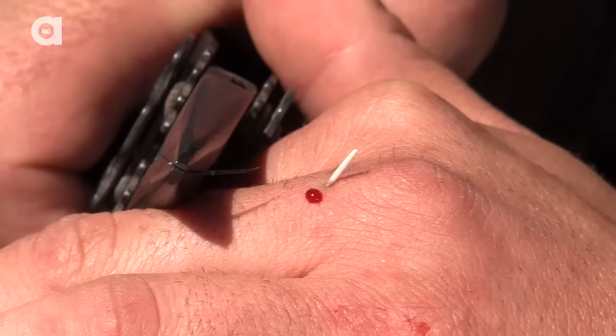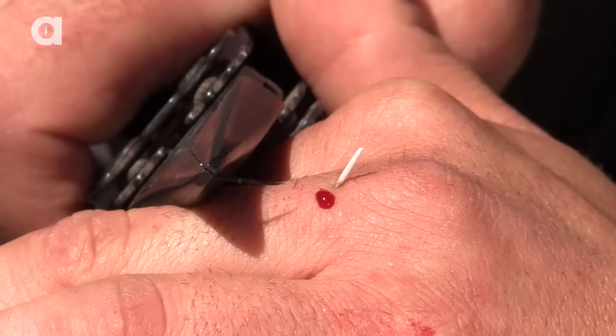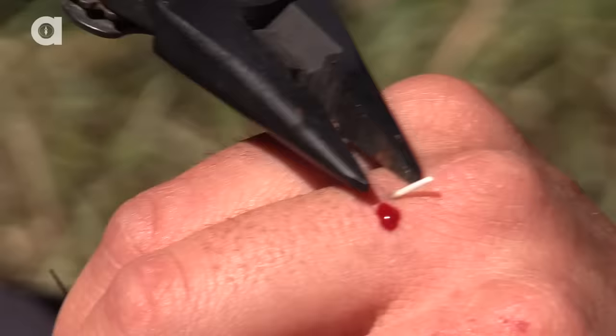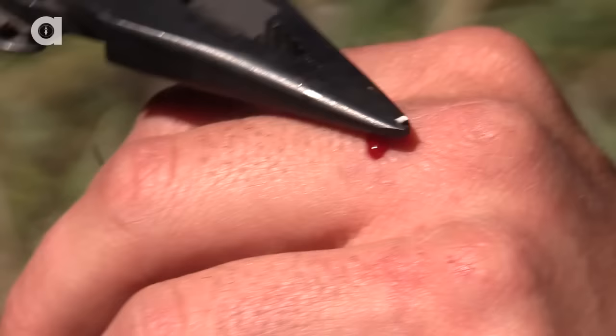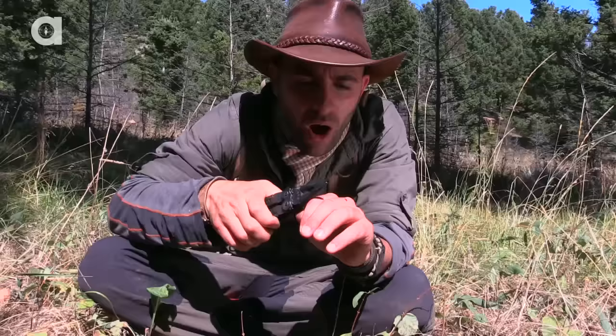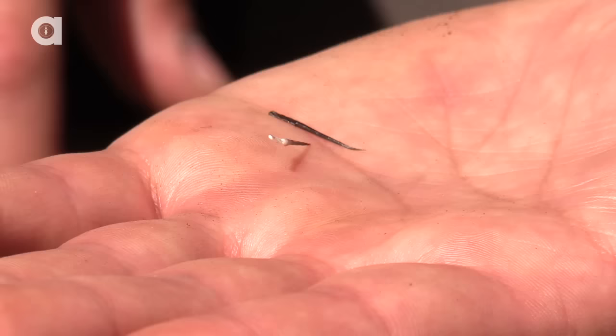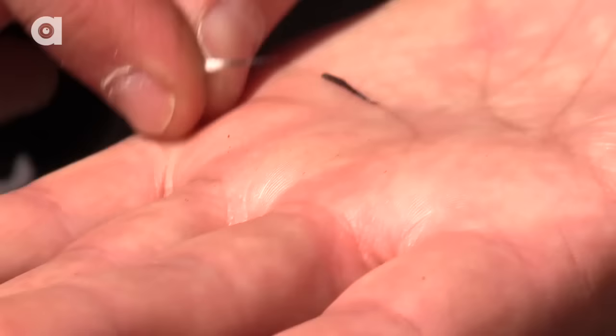Oh my gosh, that really hurt. I could feel it pulling all the way out through the skin. That was buried into my hand up to the white. That is a serious quill in my coyote paw.